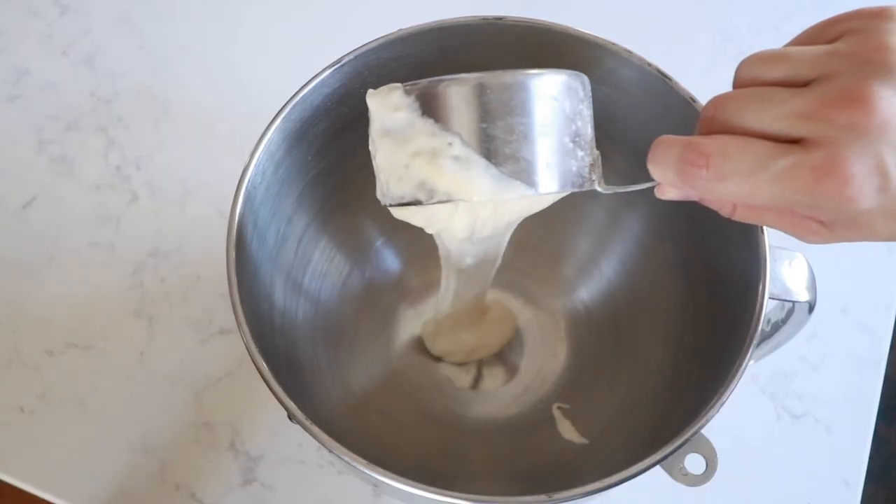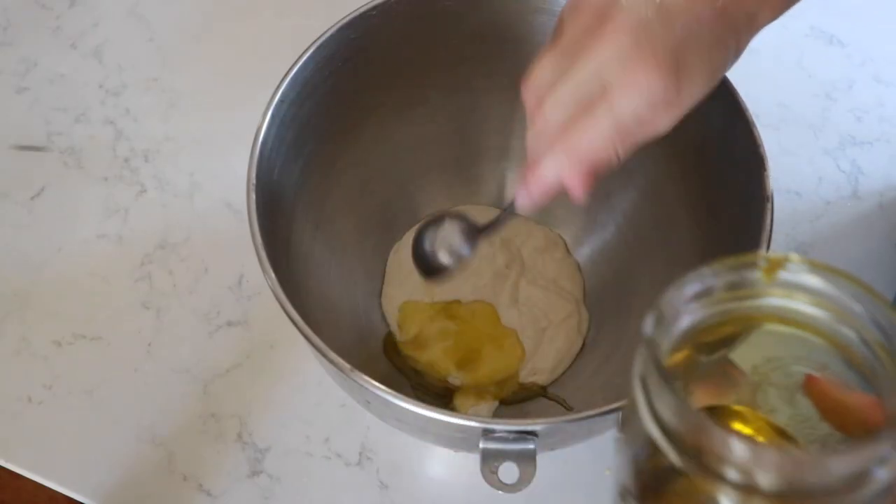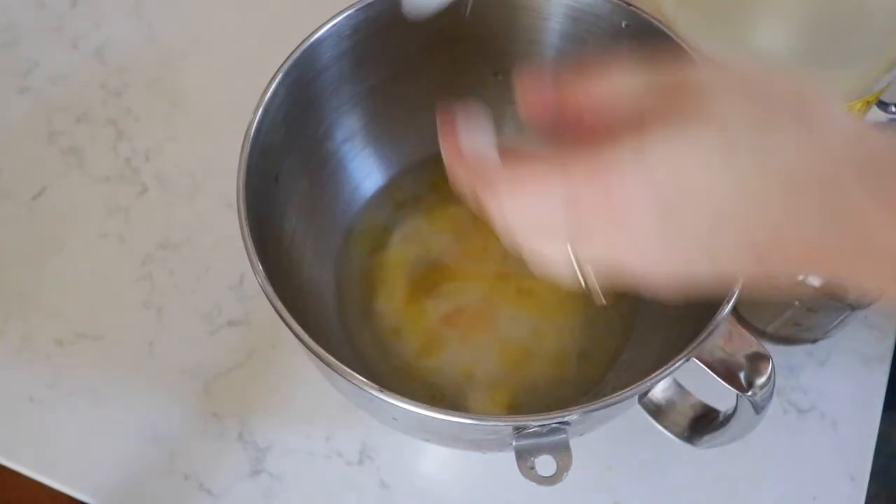Just get your bread dough going — that's all you have to do, get it kneading. To start this recipe off, you're going to need two loaves, which is just one recipe of my sourdough French bread. The night before, if you want long fermented — which I always do — you will get going in a mixer: a cup of sourdough starter, two tablespoons olive oil, a tablespoon honey, one and a quarter cup water, two teaspoons salt, four cups flour.